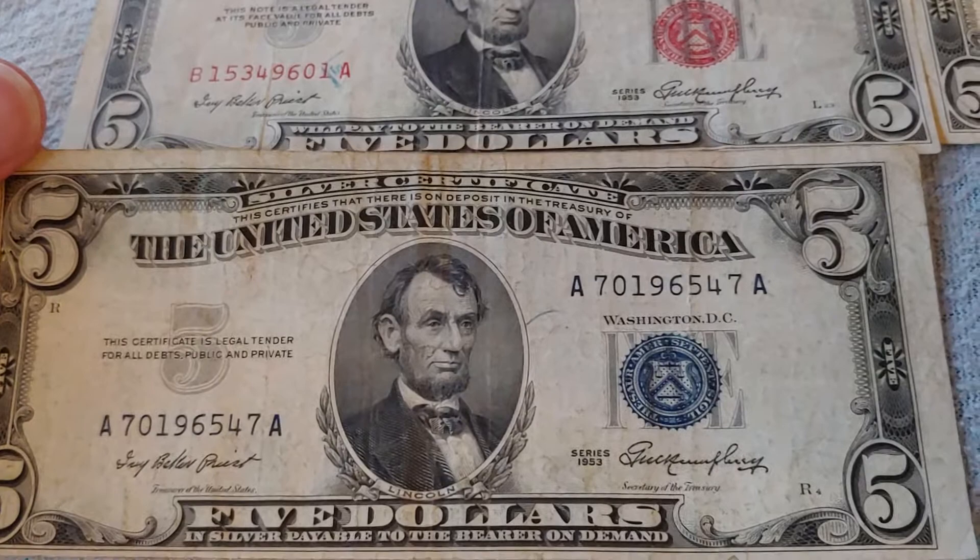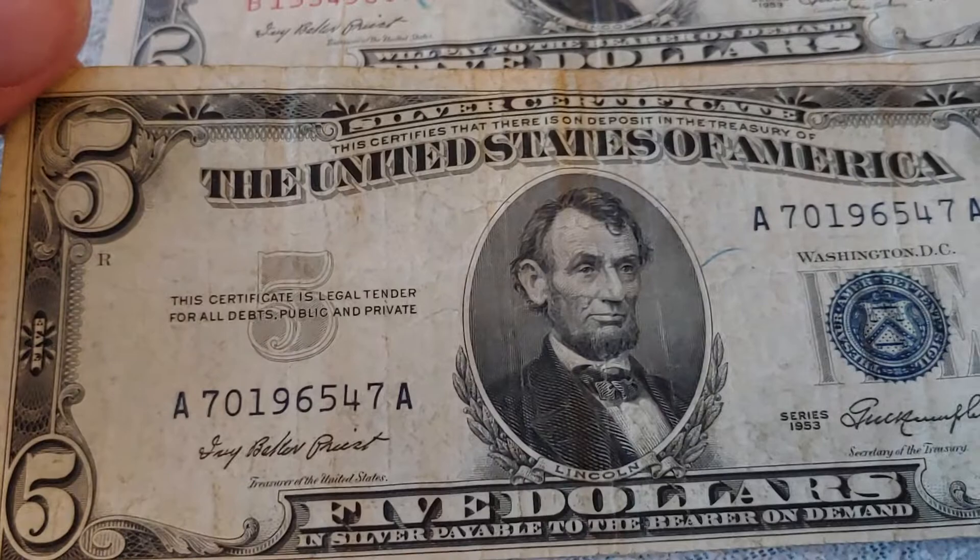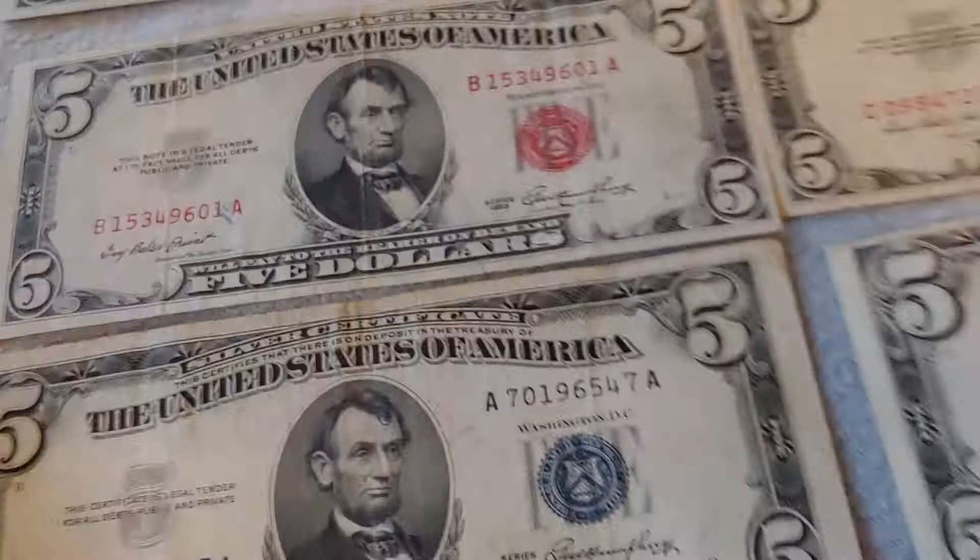The silver certificate is the one that's a little bit different because it's actually backed by silver on hand. So here we have: this certifies that there is on deposit in the Treasury of the United States of America $5 in silver payable to the bearer on demand. Its note reads: this certificate is legal tender for all debts public and private.